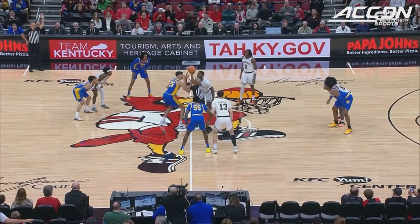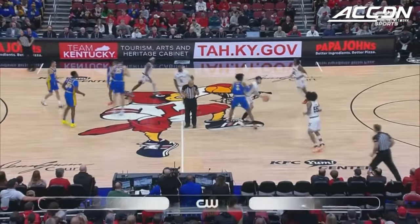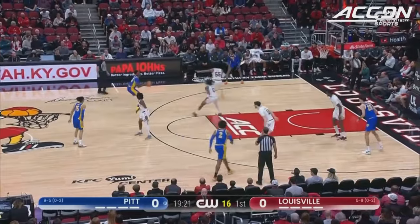Both teams definitely need a win, but because we're talking about January, how huge it is to get that 0 off your record. And how about Diaz-Graham with an offensive rebound — the 7-footer inside.